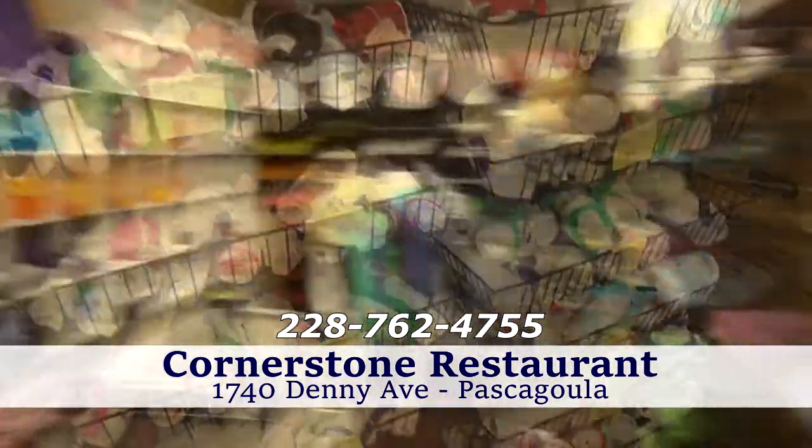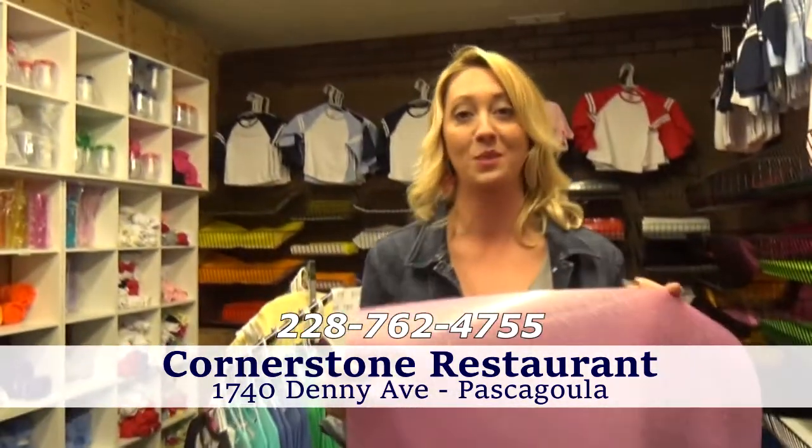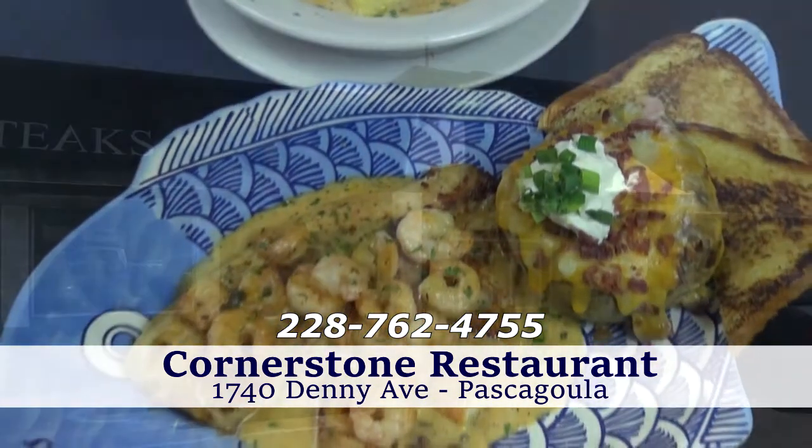I mean this is fantastic. You have it all — they have it all here. It's the one-stop shop, whether you need gifts or just really fantastic food. Cornerstone Deli is the way to go.